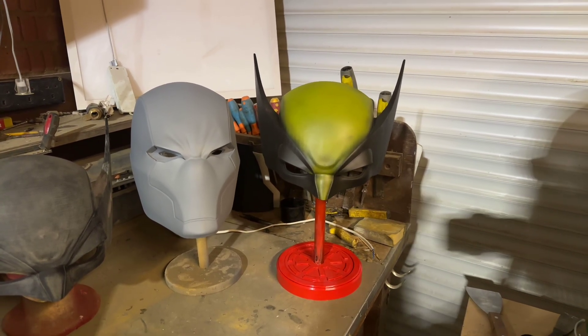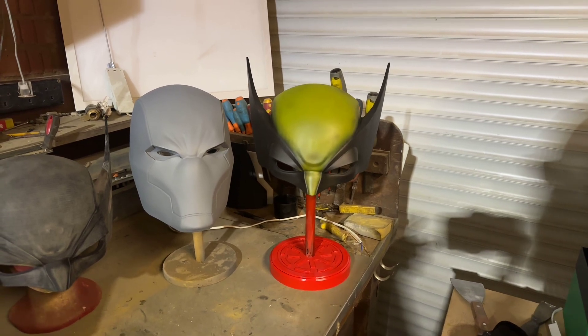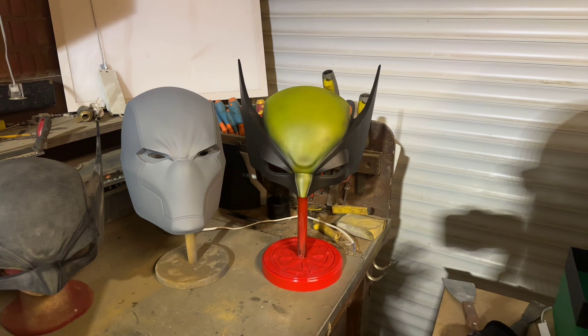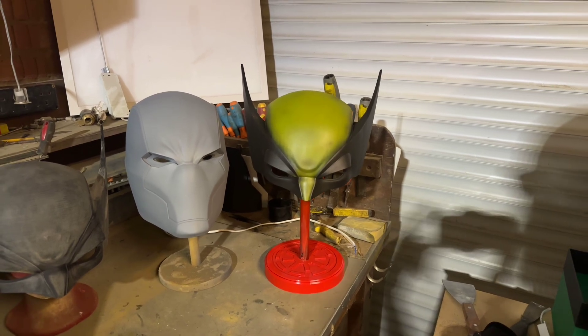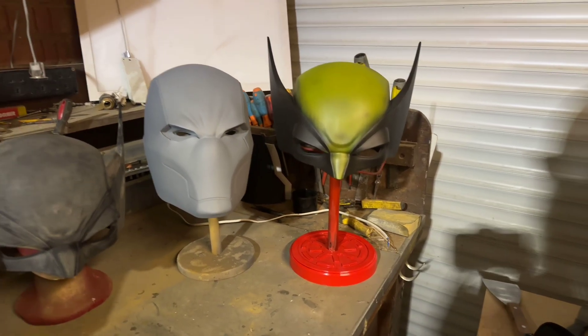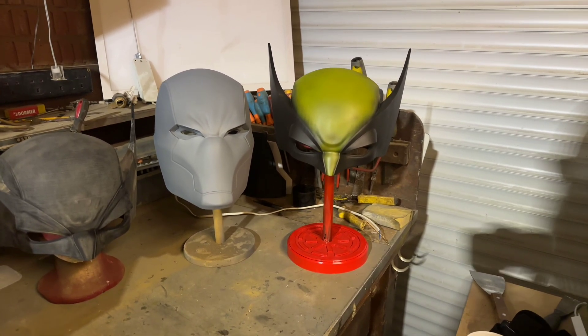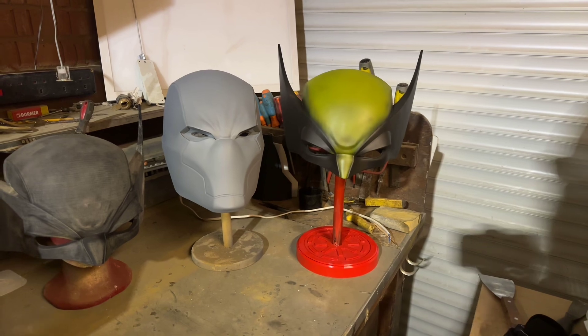So if you want to own this helmet, drop into my YouTube channel, comment in the bottom 'I'm in', share this video around, like and subscribe. Let's see if we can get 50 subs in the channel, and if I can get 50 subs, then I will do a free raffle and this will be given away to the winner.